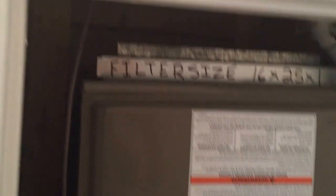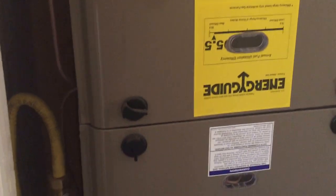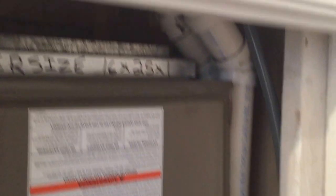We come around — brand new high efficient furnace right here. It also has full central air conditioning, and finishing just needs a cover on that — that's all we've got to do yet.